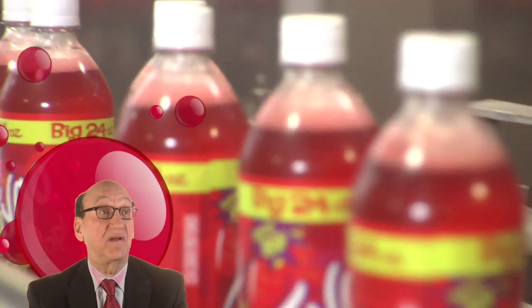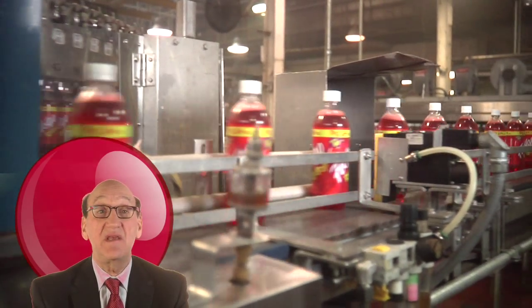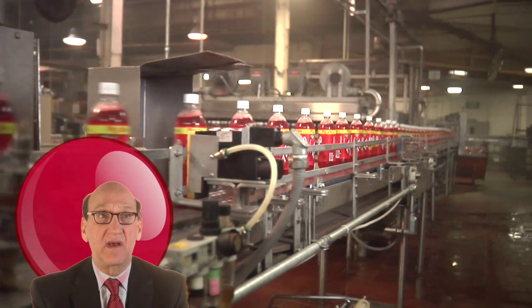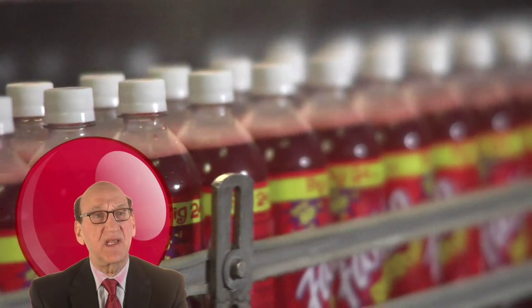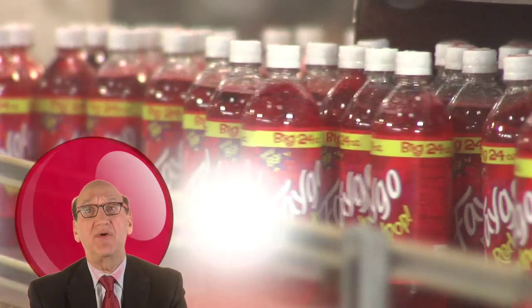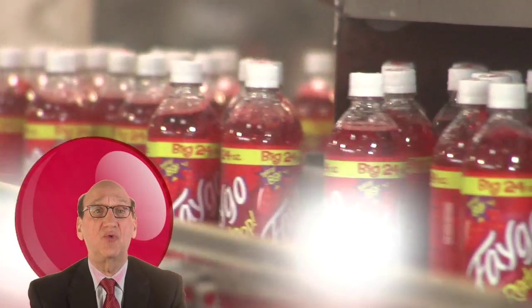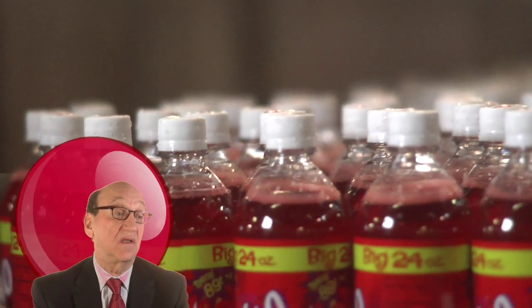After the bottles are filled and the caps are put on top, they go into this heater washer. Frequently the bottles get wet or something spills on them. So we put them through a washer, and at the same time it's a heater — because you can't put a cold, wet bottle into a cardboard box or the cardboard box would collapse.